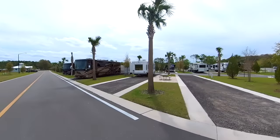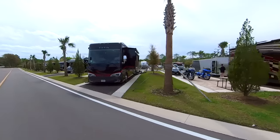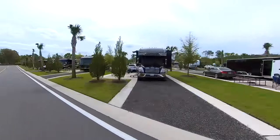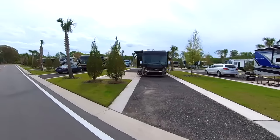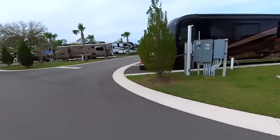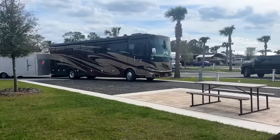Right away you can see that these sites are large and level. As you enter, the office where you check in is here on the left. We really appreciated the wide roadways, which made for easy negotiating even if you're in a large rig.